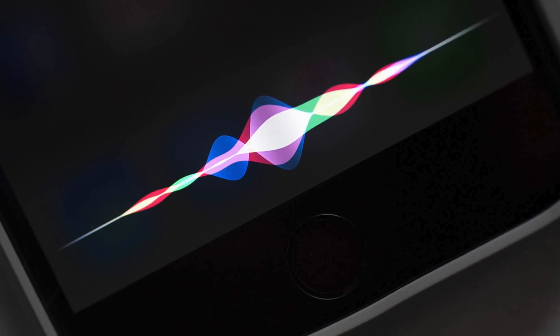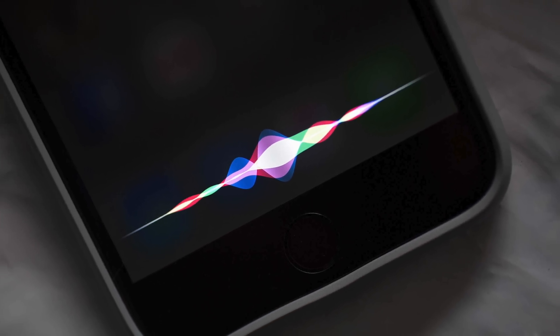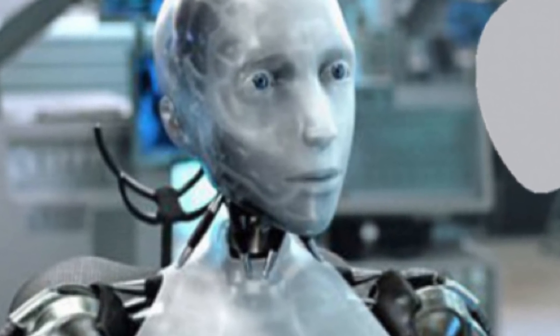Also, Siri will be more intelligent and context-aware based on your location, time, and stuff like that. It's kind of scary — it's like Apple is turning Siri into a real-life bot or something.